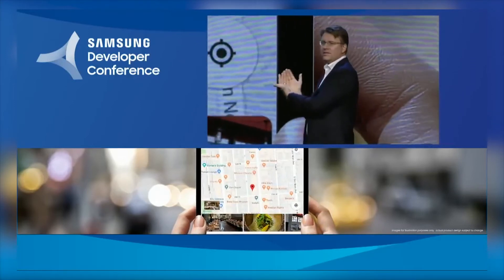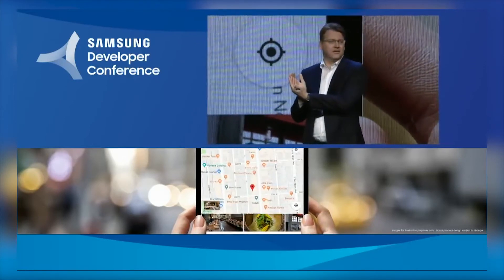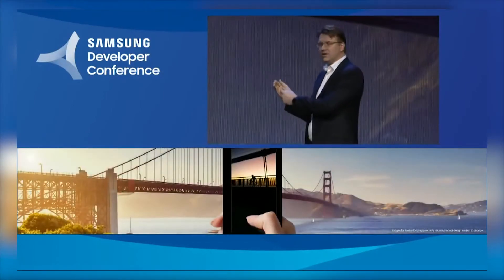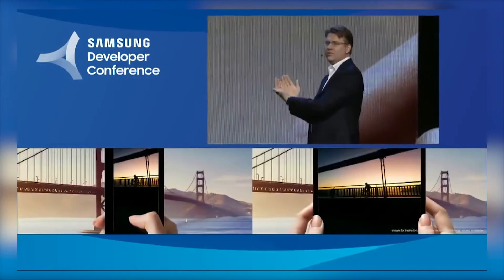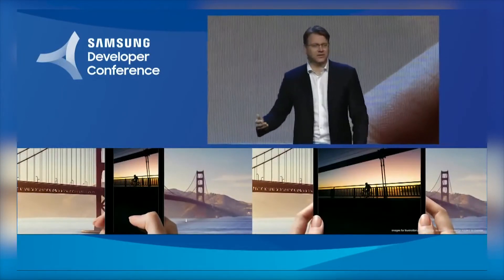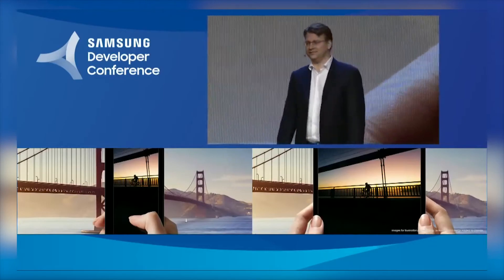The screen for when the device is in smartphone mode is planned to be 4.58 inches with a resolution of 840 by 1960. The tablet mode screen will be 7.3 inches with a resolution of 1535 by 2152. All these specs are of course subject to change depending on if Samsung thinks something else will work better later on.